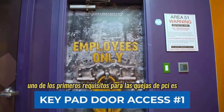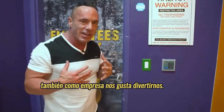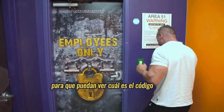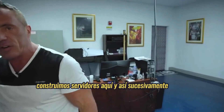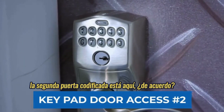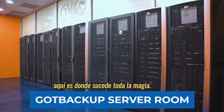One of the first requirements for PCI compliance is you have to have two coded doors before getting into your server room. We also like to have fun as a company, so we call it Area 51. I'm going to code this door with my back to you so you can't see the code. This is a simple inventory room where we build servers, and then our second coded door is over here to get into the server room.